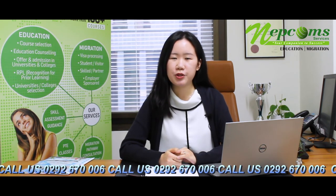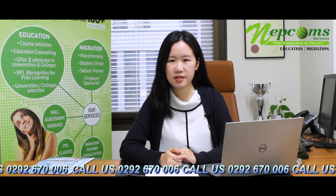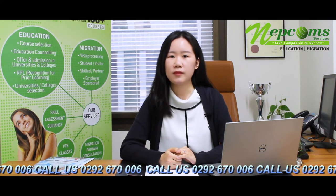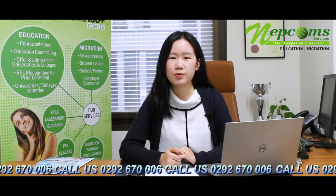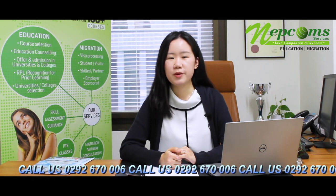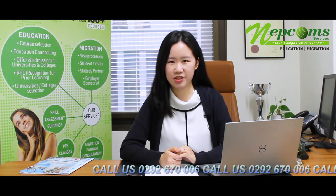We also have plans to deliver online orientation and online courses to our students. To ensure teaching quality, all online courses will be delivered in a live session instead of recordings. Our lecturers will teach in small groups of students, which means our students will have more chance to interact with the lecturers.